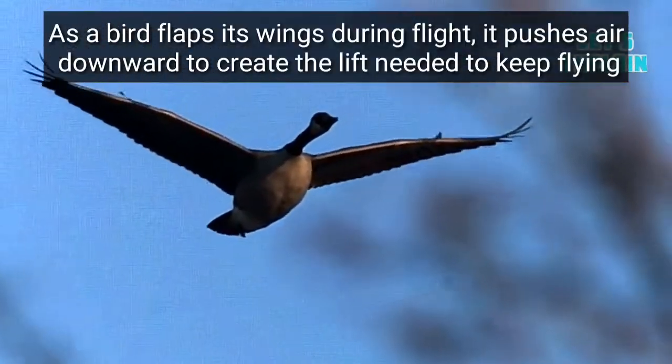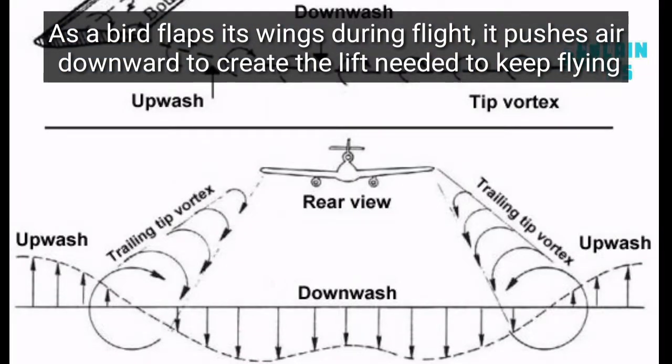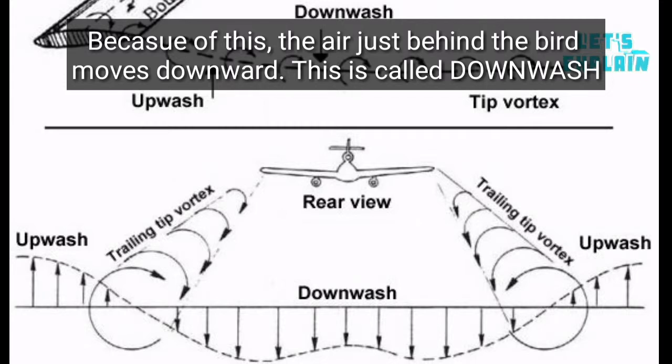As a bird flaps its wings during flight, it pushes air downward to create the lift needed to keep flying. Because of this, the air just behind the bird moves downward. This is called downwash.